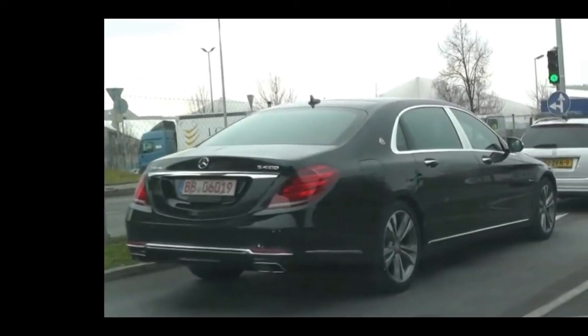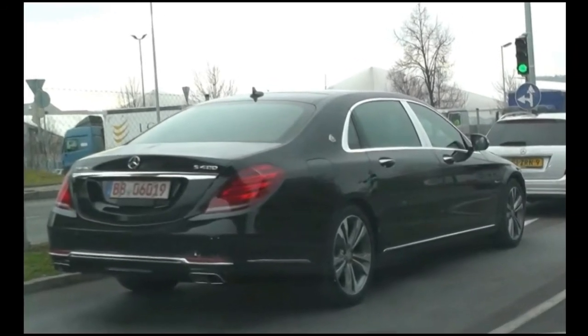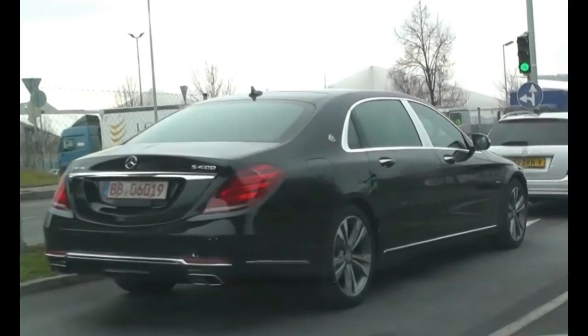But the really sexy stuff is in the details, as Maybach now comes with silver-plated handcrafted champagne flutes, as well as a new Agarwood perfume for the Air Balance interior fragrance system. You can also order just about any wood or leather color imaginable and enjoy them together with the Burmester sound system that's been specially tuned for this car.